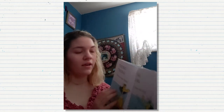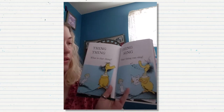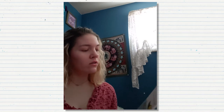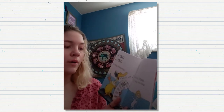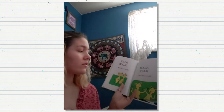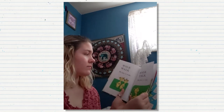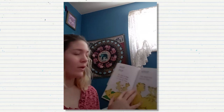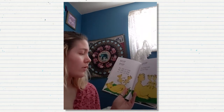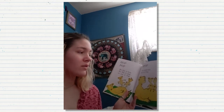Thing, thing. What is that thing? Thing, sing. That thing can sing. Song, long. A long, long song. Goodbye, thing. You sing too long. Walk, walk. We like to walk. Walk, talk. We like to talk. Hop, pop. We like to hop. We like to hop on top of pop. Stop. You must not hop on pop.